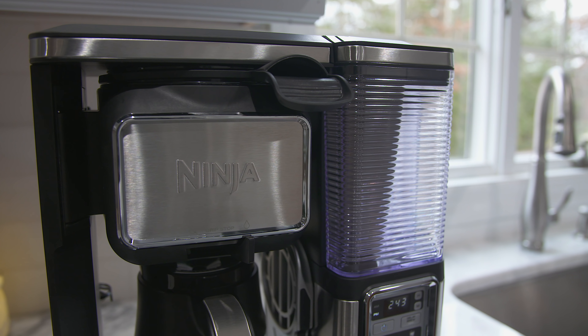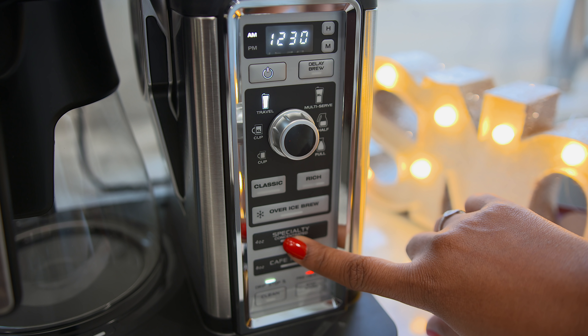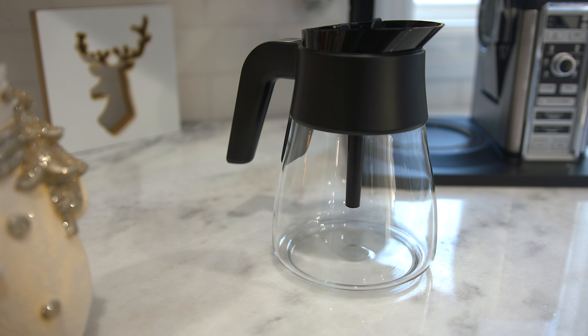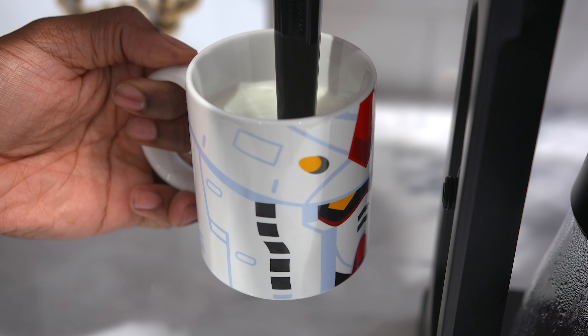Right here we have the Ninja Coffee Bar Auto IQ Coffee Maker, and this one is for you coffee lovers out there — this thing is the real deal. You can choose from six different sizes and five different brews. If you prefer iced coffee one day over classic brew, you can do that with the push of a button. Other brew types include rich, specialty, and cafe forte for a really strong brew. The Auto IQ feature takes your brew and cup size and pours just the right amount of water for the perfect cup. There's also a 10-cup carafe with a warming plate that keeps coffee warm for about two hours before shutting off automatically. And there's a built-in frother so you can turn cold or hot milk into froth in seconds. If you know a coffee addict, you can definitely level them up with this teched-out coffee maker.